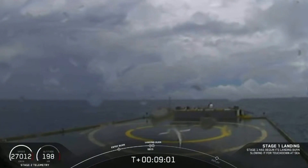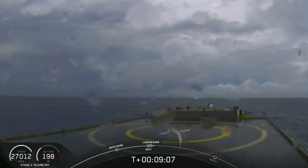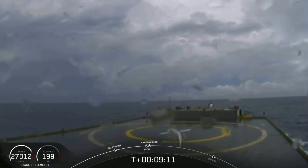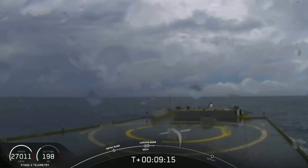Confirmation of SECO — second engine cutoff. Now we are waiting for our first stage to make its way to our drone ship, Of Course I Still Love You. Dragon SpaceX, nominal orbital insertion. Launch escape system armed. Nominal orbital insertion confirmed.